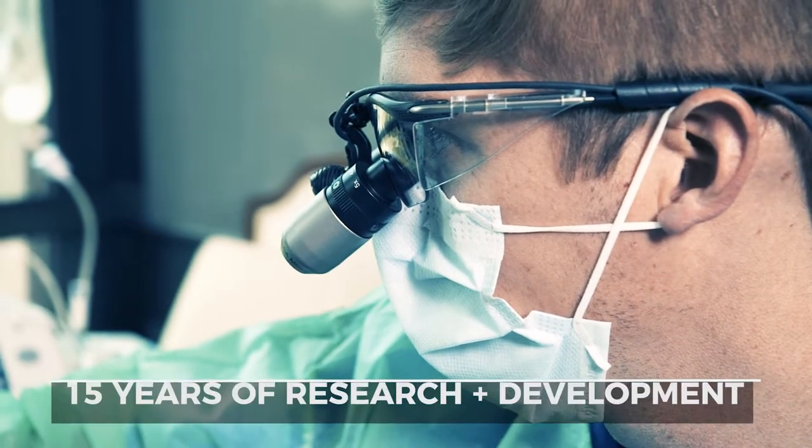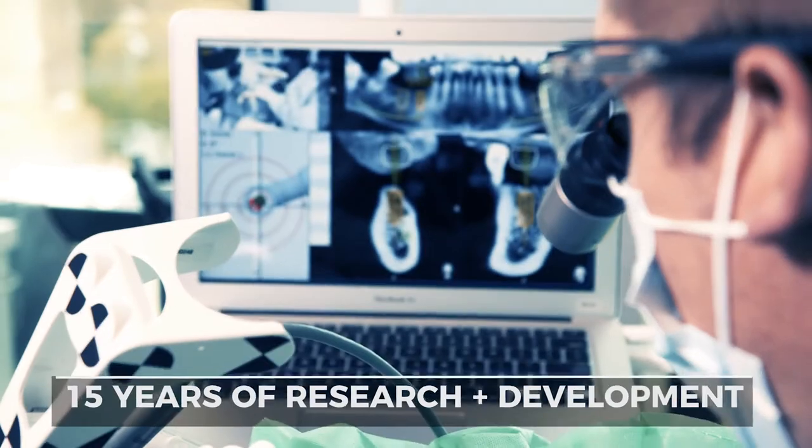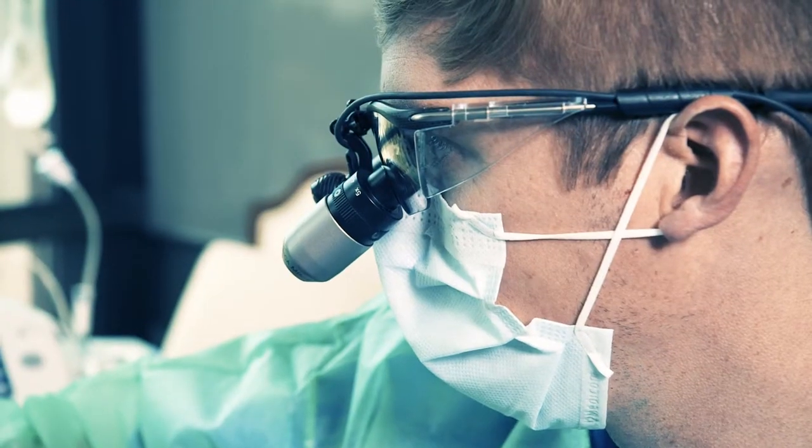Fifteen years of R&D plus close collaboration with the academic and medical communities paved the road to proven accuracy. We want to give our patients every edge possible to get the results they're after in terms of predictability, aesthetics, and function.